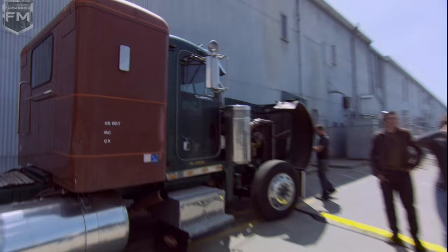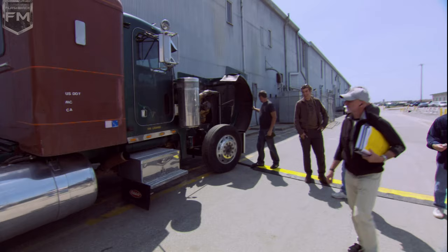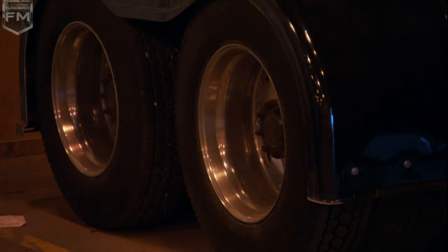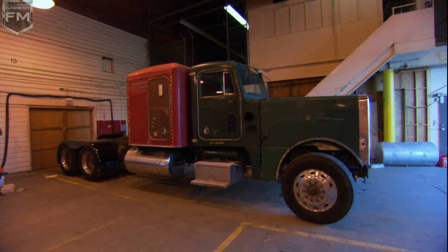Instead of buying a new truck that's a $150,000 truck, we bought some older trucks, and they were pretty beat up and pretty ugly looking. How are they ever going to make this thing look like that? I said, just trust me. This is the truck that should be Optimus Prime, not a new truck. This is the one.